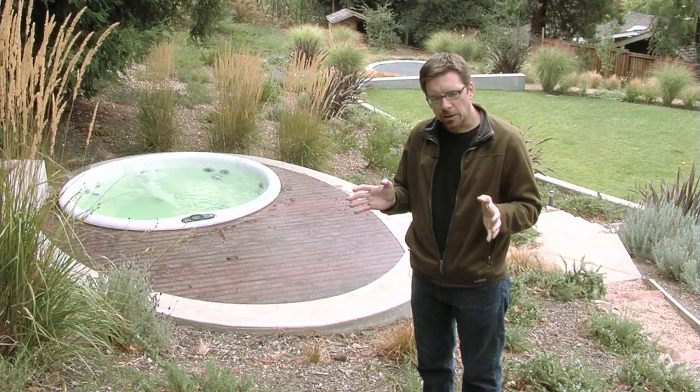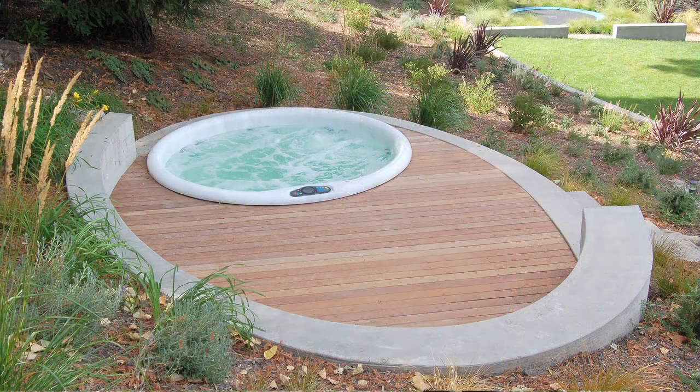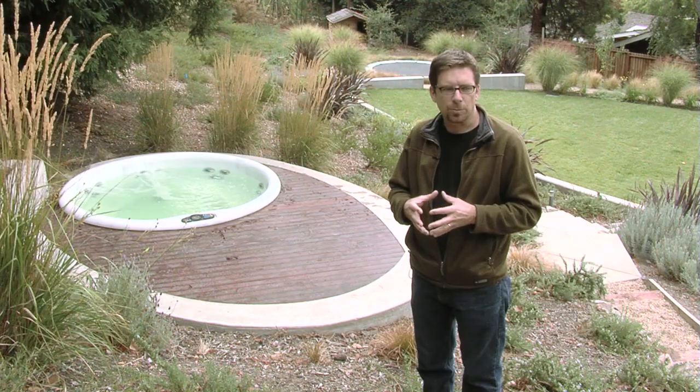We created one ellipse and then offset that, making it slightly smaller, and did another ellipse inside. If you notice on the concrete perimeter walls, they vary in width, so you get a more dynamic feature rather than just a parallel wall, which would be more static.